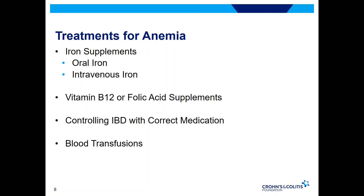Vitamin B12 and folic acid can also be provided as supplements. In patients who have had extensive surgery of the small intestine, vitamin B12 may be provided through a shot as opposed to a pill. If medications are contributing to anemia, your doctor may recommend changes to your medication regimen. Similarly, if your inflammation is not well controlled, your doctor may discuss changing medications to get your Crohn's or colitis under better control and also to improve your anemia. Blood transfusions are an option for severe cases of anemia, though they are typically avoided if at all possible.